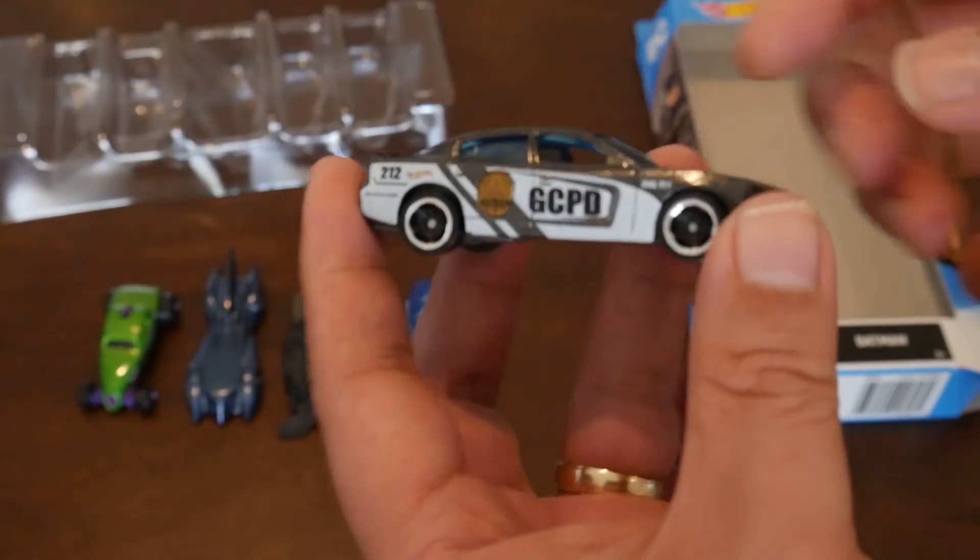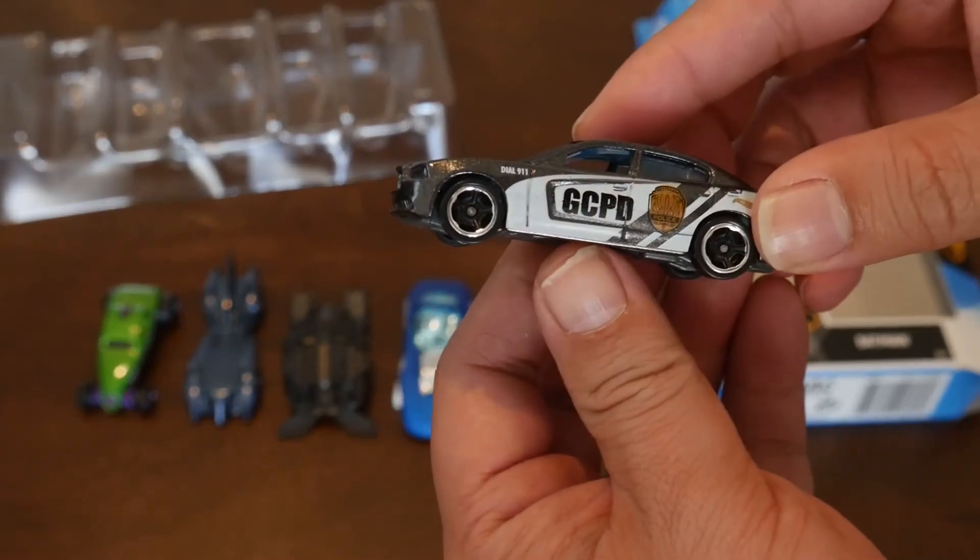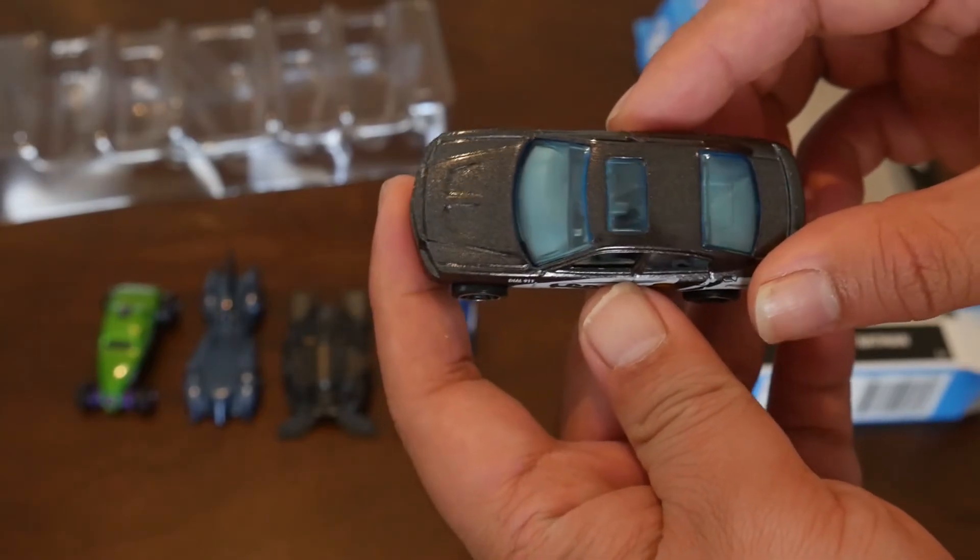The black 2011 Dodge Charger RT is a Gotham City Police District vehicle. I can see Commissioner Gordon driving this car to work.